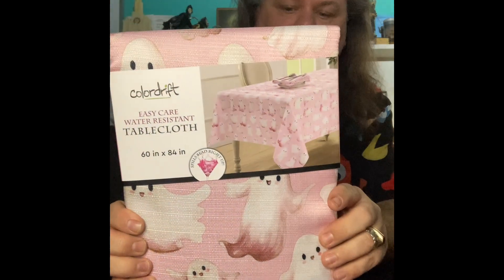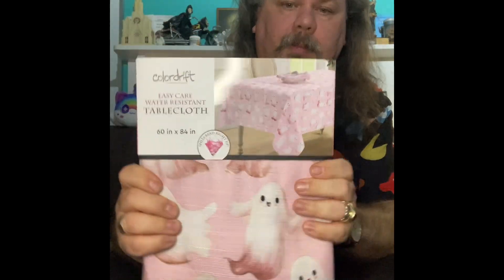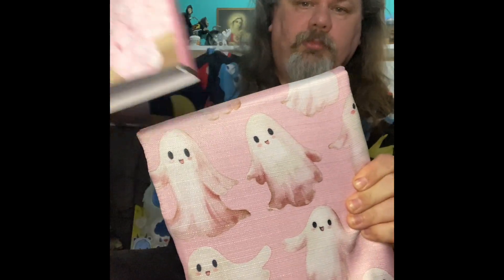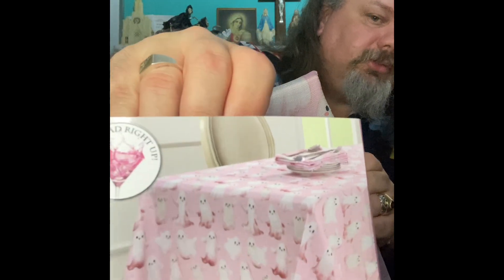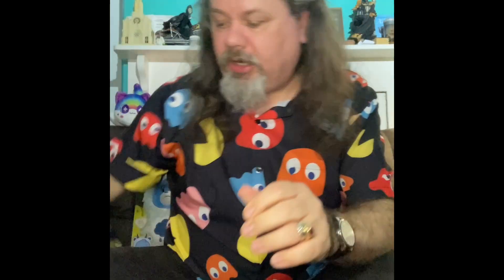I thought this was pretty cool too so I grabbed this. It was a little bit pricier — some of these were quite expensive. This is a tablecloth and it was $17. If we take the top off here you can see it's all cutesy ghosts. There's a little picture of it on a table — it's pretty cool, I like it.